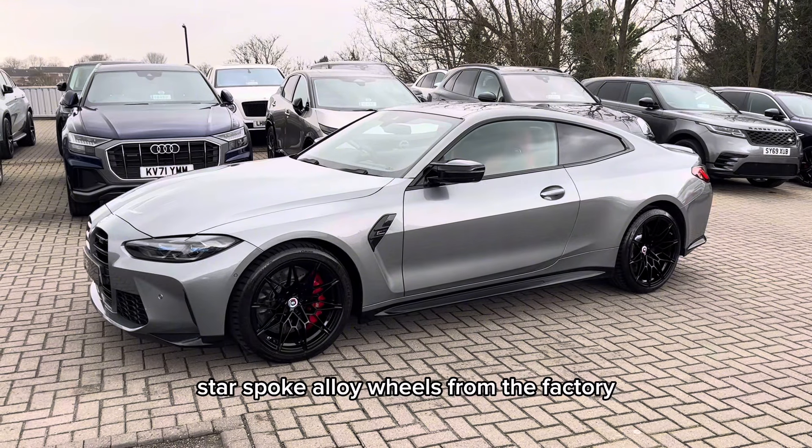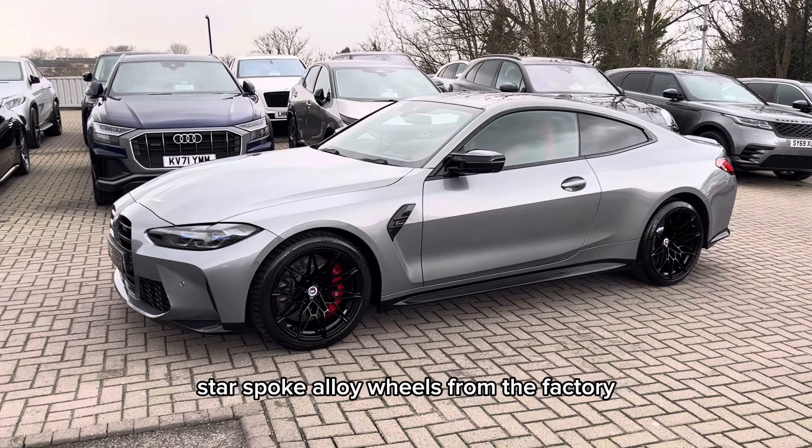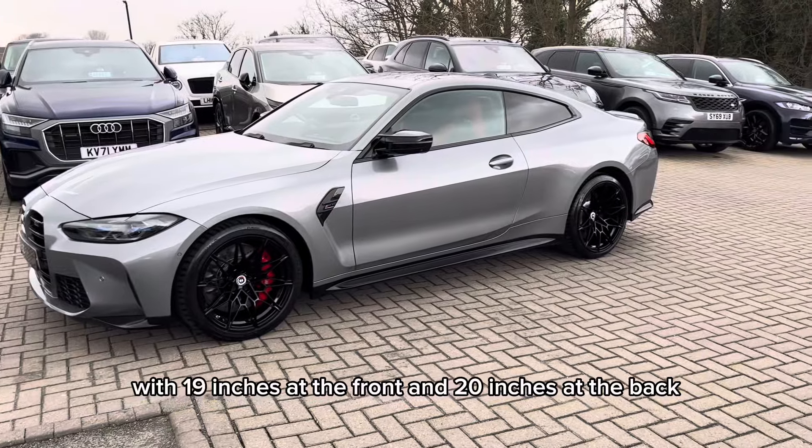These are the jet black star spoke alloy wheels from the factory, with 19 inches at the front and 20 inches at the back.